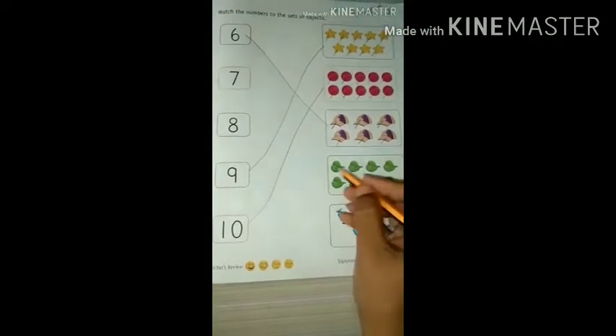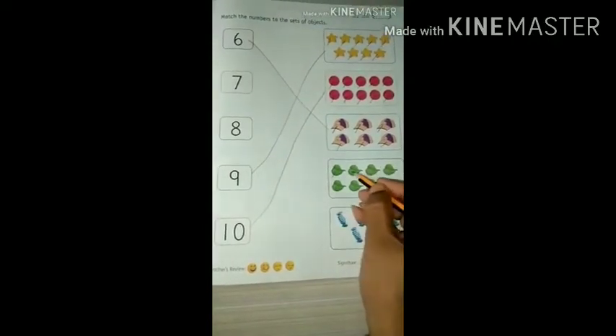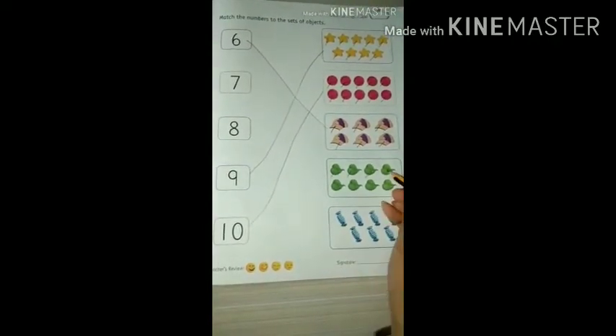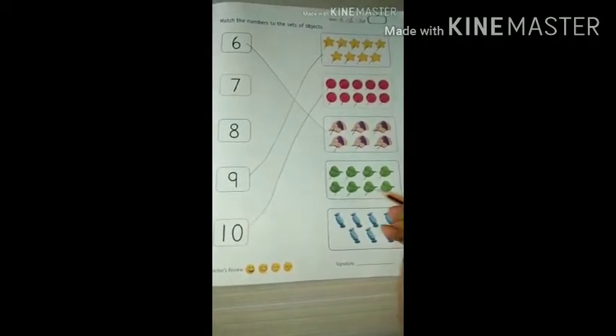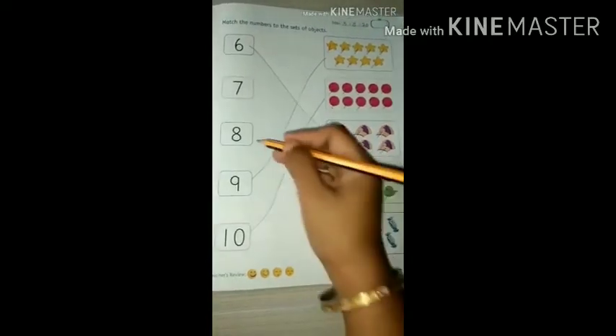See leaves — how many leaves are there? 1, 2, 3, 4, 5, 6, 7, 8. So where is number 8? Yes, it's here.